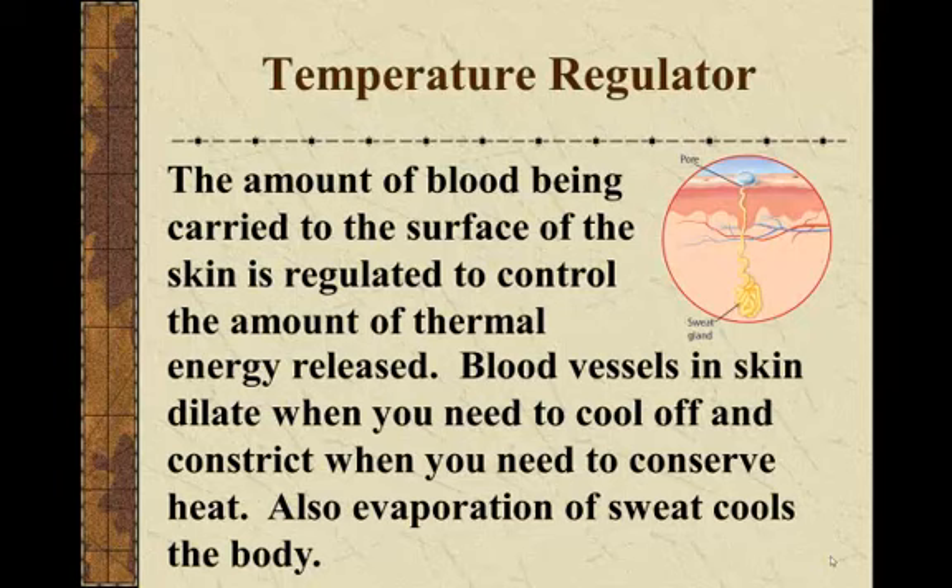If it's cold outside, your blood vessels constrict and get smaller because your body wants to conserve that thermal energy and direct it to your organs, so not as much blood is exposed at the skin surface to cool off.